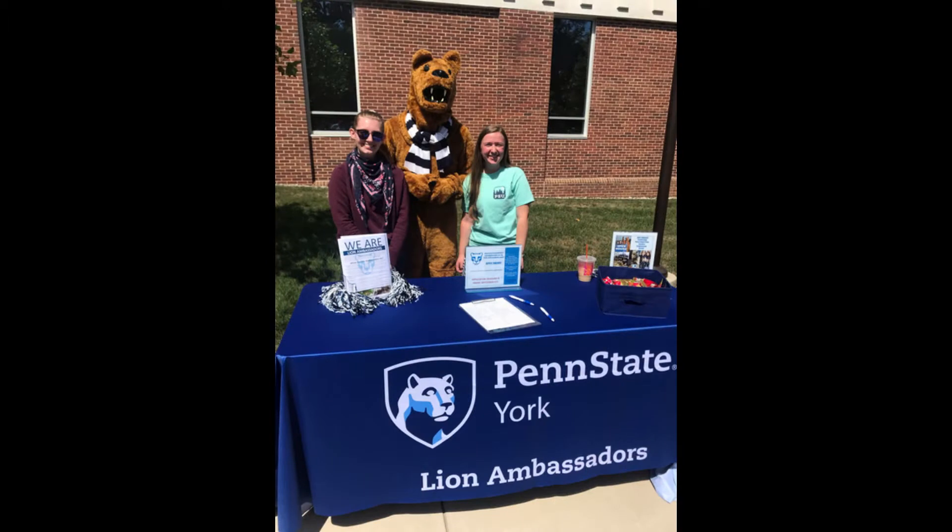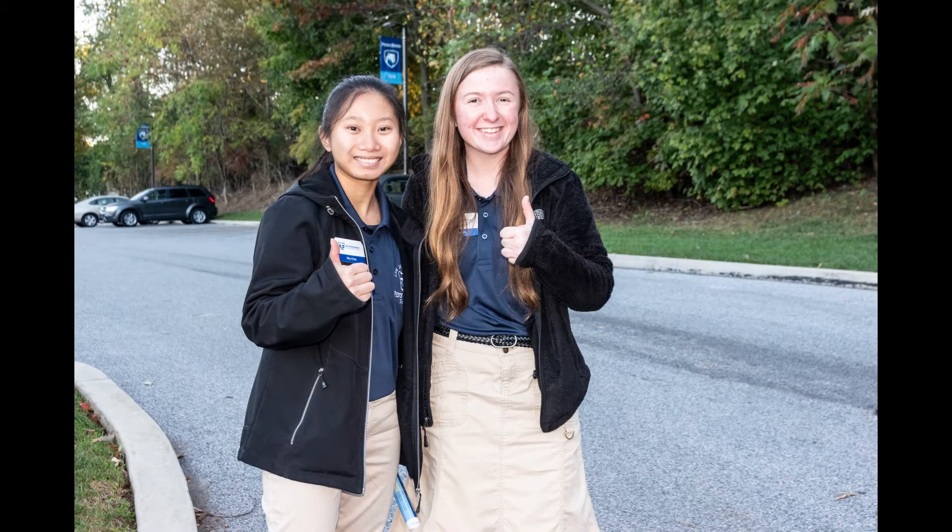As a tour guide through the Lion Ambassador Program, I'm excited to have the opportunity to introduce you to our beautiful campus through a virtual tour. I love being a student here and I hope you will fall in love with our campus too. Before I begin the tour, I'd like to share some general information about Penn State York: our location, our student body, and our programs.